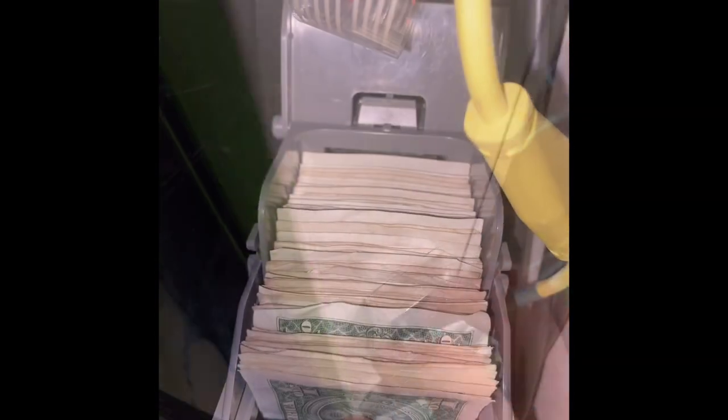Machine number two. This one is also looking pretty good — as you can see, it's pretty full. All right, that collection was pretty easy. We're moving on to our third machine and then on to our next location.